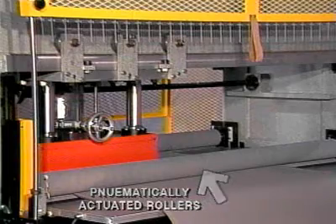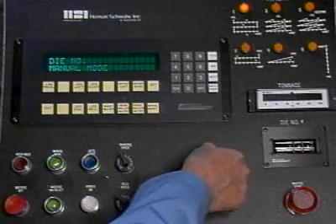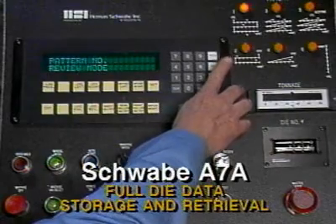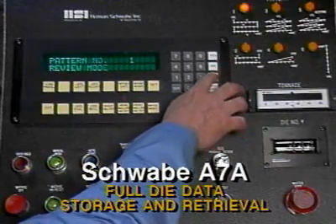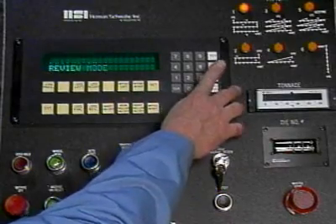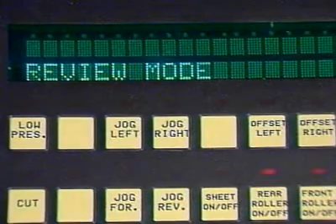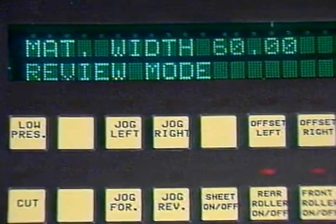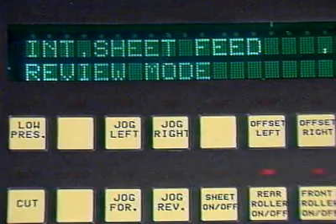This press is equipped with pneumatically opened and closed roll feeds for operator convenience and sheet feeding capability. Utilizing state-of-the-art technology, the A7A has full die data storage and retrieval capability. Pertinent information such as die width, feed length, material width, sheet feed, and so forth is indicated with an LED display.